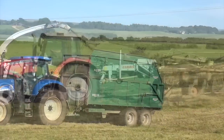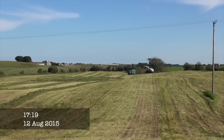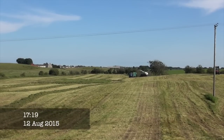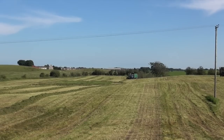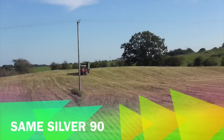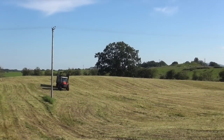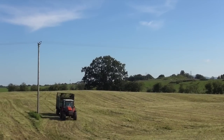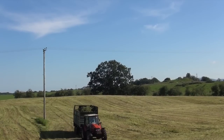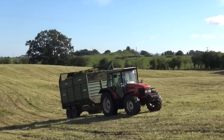It's a New Holland T-60. We're with Peter Cowan, and it's a Klaas Jaguar 960. We'll just have to see the tractors as they come along. This looks like a Sammy — is this a Sammy? Looks like it anyway. It's a Sammy Silver 90.